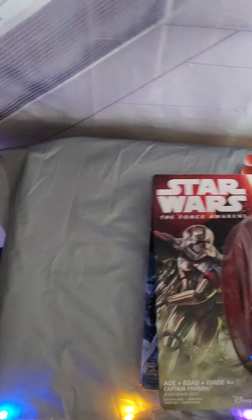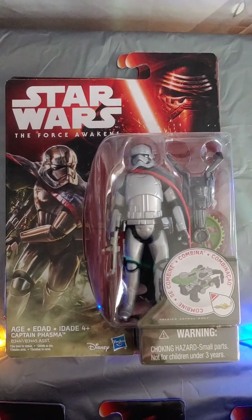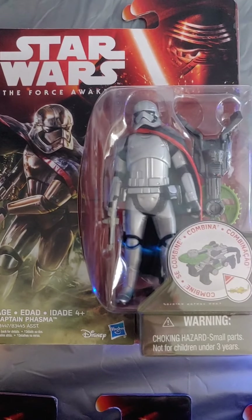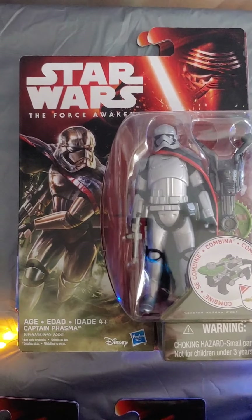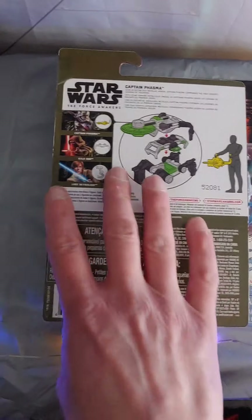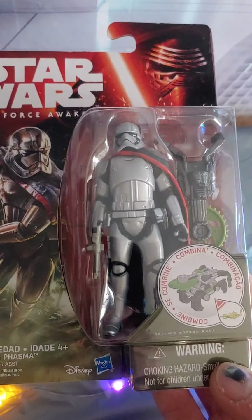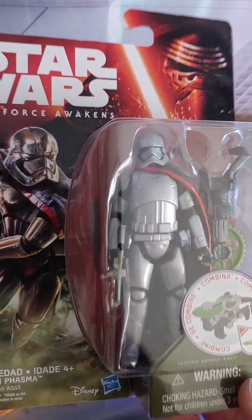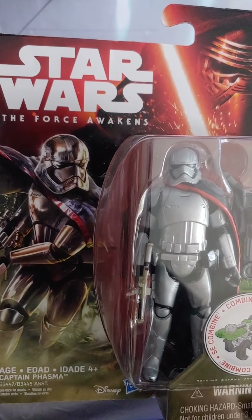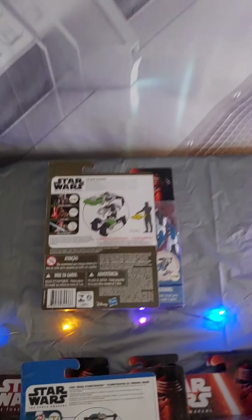And then we go on to Captain Phasma. Some people liked her, some people didn't — it's just kind of a cool concept. A little history on Phasma's armor: it was actually fashioned from metal salvaged from one of Palpatine's old Naboo cruisers — that's where Phasma got the metal for her armor. I wish they would have done the paint job as a chrome instead of this stainless steel silver. But I actually did make a custom chrome one that I'll probably show you at some other time when I get into showing custom stuff.